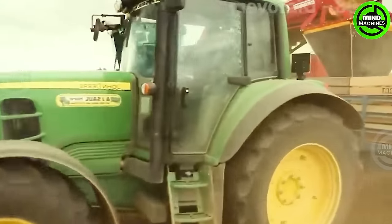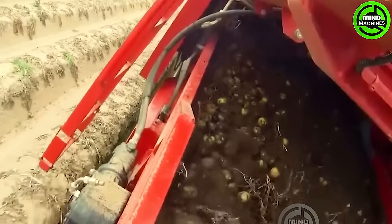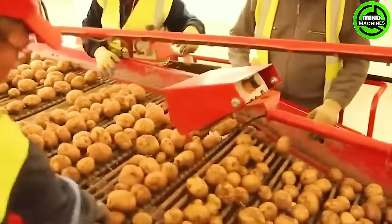Farmers consistently leverage their wealth of expertise and resources to transform potatoes grown in the U.S. into some of the most delicious potatoes worldwide.